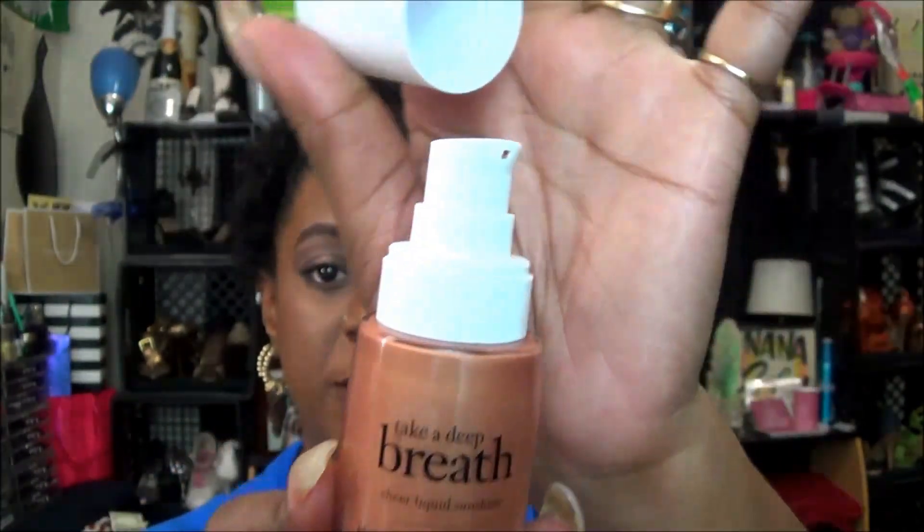The Philosophy Take a Deep Breath comes with a pump and it's only one color. You can get this off your Ulta website. As I look at myself I am seeing the glow — this color also worked well with the L'Oreal Infallible, so very glad to have that on. Since I didn't put on any primer, I had the foundation mixed with the Philosophy Take a Deep Breath. No facial powder — none whatsoever.